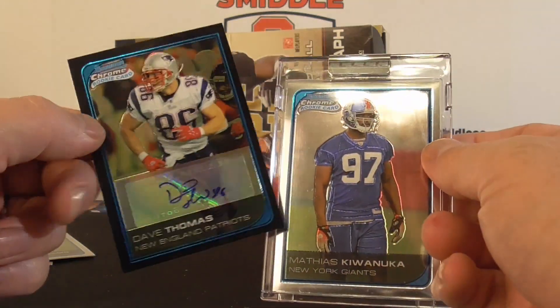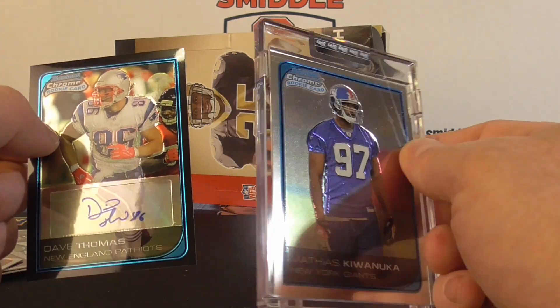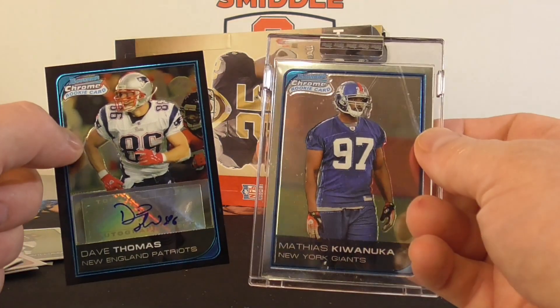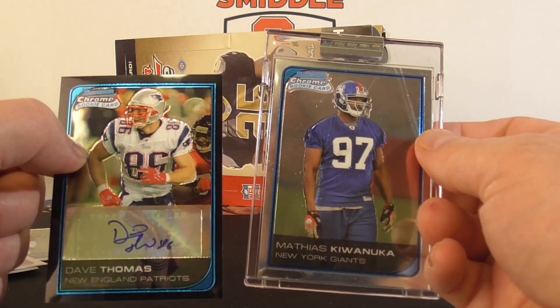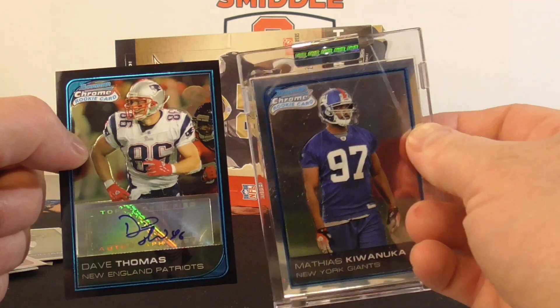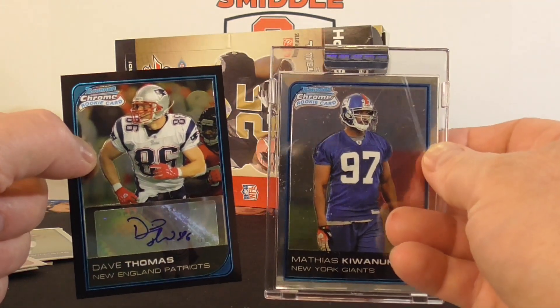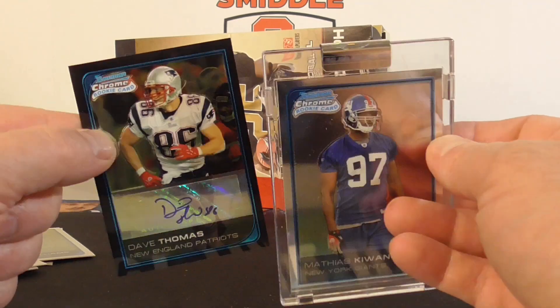And a Dave Thomas autograph. Didn't do the best, but did pull a couple nice cards. That's the chance you get when you open up a one-autograph-hit deal. Pretty fun break — I would definitely open another one if I can find it for $45 and under. So that is it for this 2006 Bowman Chrome football break, guys. We'll catch you next time. Thanks for watching.